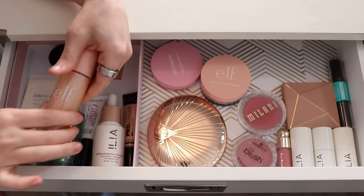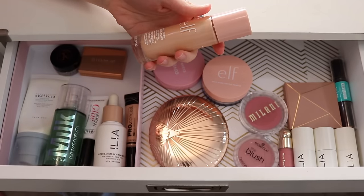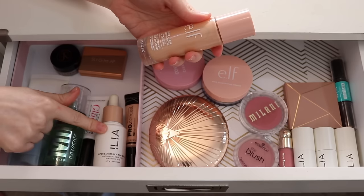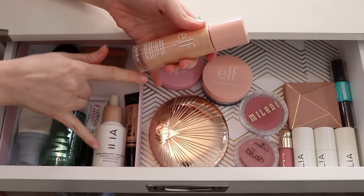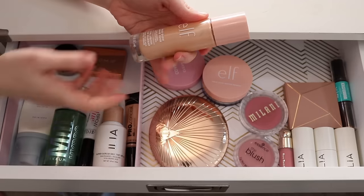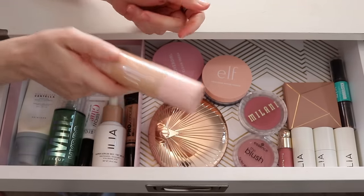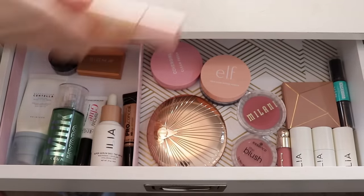The e.l.f. Halo Glow — I actually think I can put this away for now because I don't think I'm going to be mixing it with the Ilia, and honestly these have a pretty similar look on the skin. I don't think I'd ever need to mix these two together, and that's usually what I use it for — as a mixer. So I can put this back in my collection and save some room.